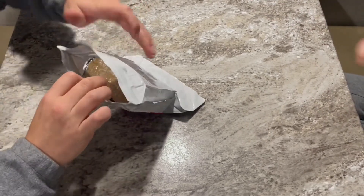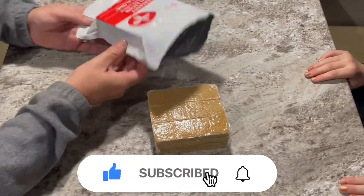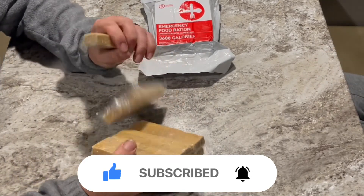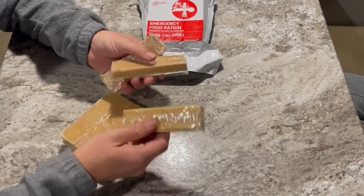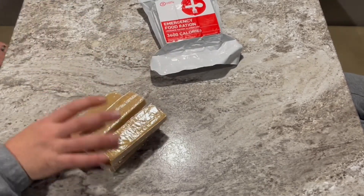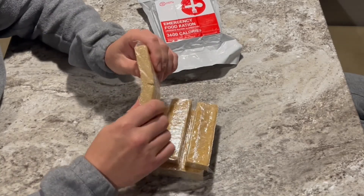They are resealable, and they are about dog-food brown in color. They are all individually sealed, which is good. I like the fact that they're resealable and individually sealed.